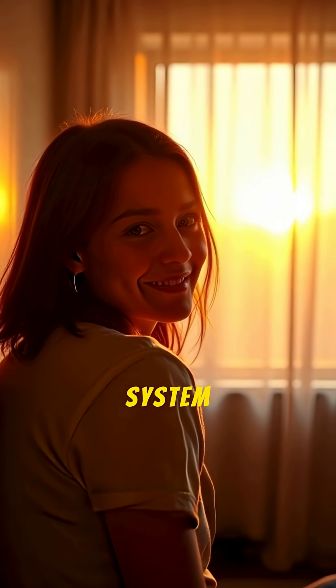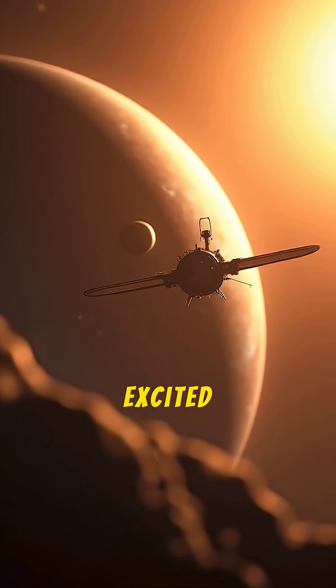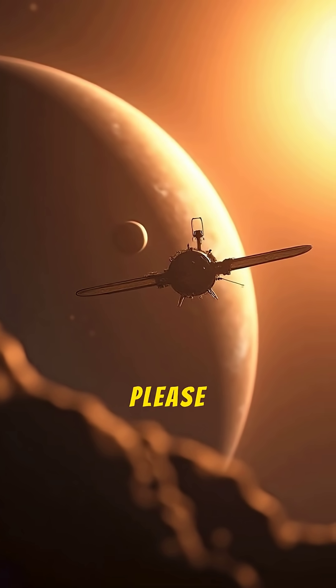How did you do? The prospect of finding life within our own solar system is tantalizing. If you're excited for missions like Europa Clipper, please like and subscribe.